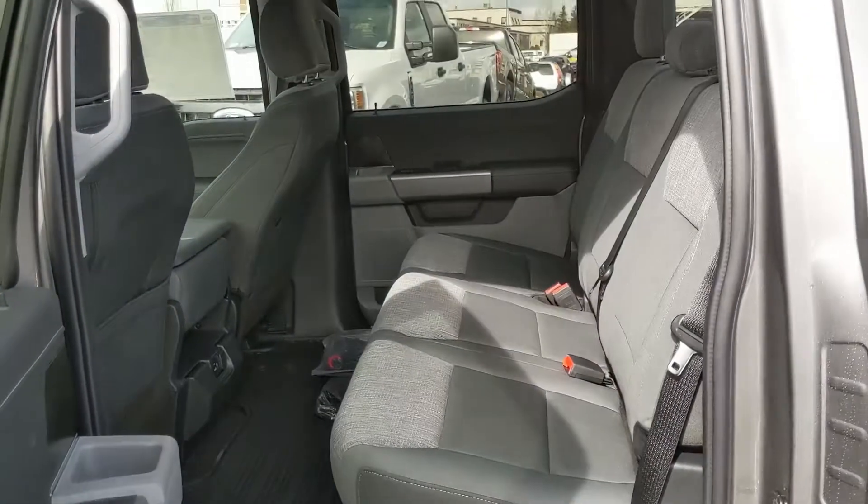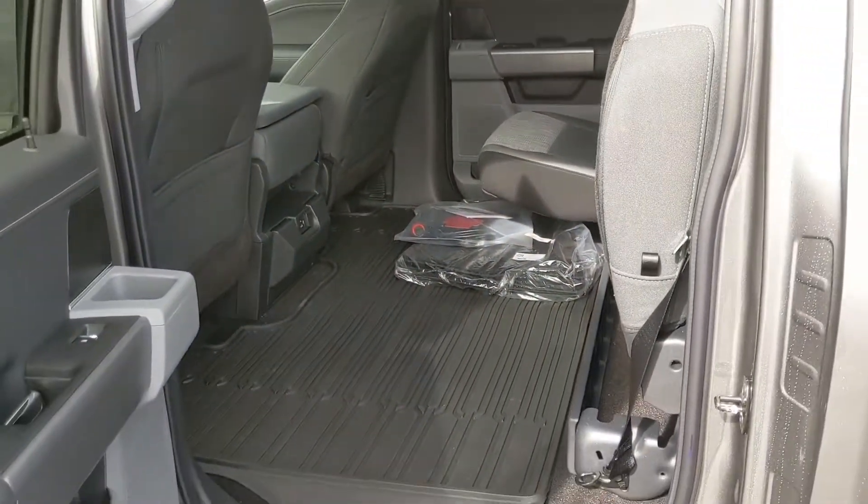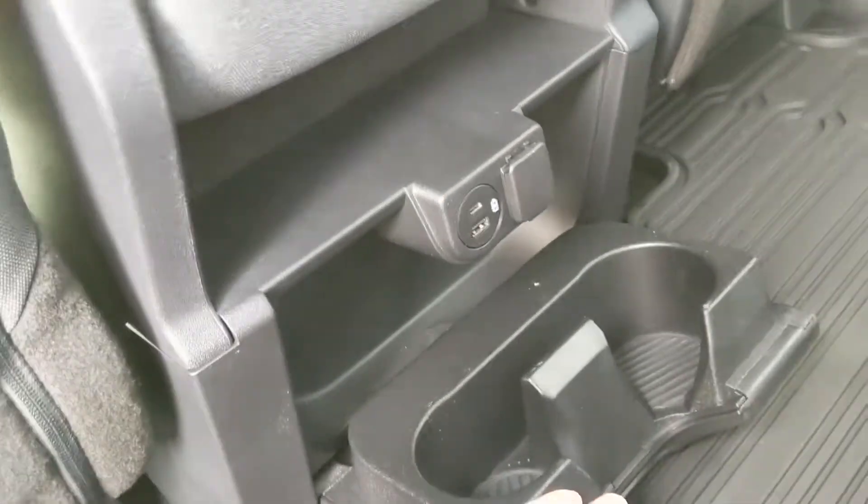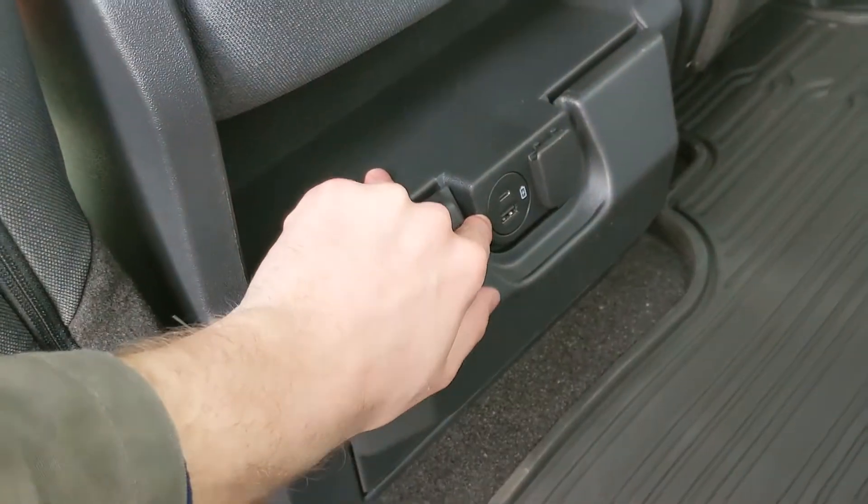Down here in the middle you have two full cup holders as well as a USB, USB-C, and 12-volt power outlet. Looking at the front, you have power windows, power mirrors, and power locks, as well as a partially power-adjustable driver's seat.